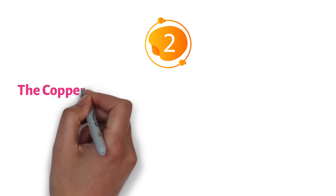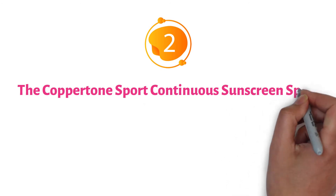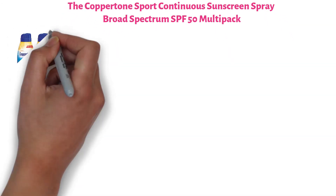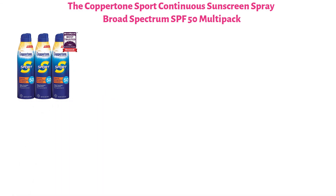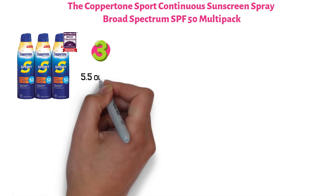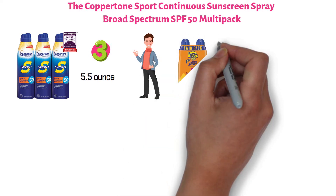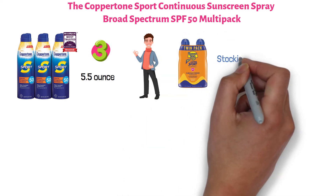At number two, we have the Coppertone Sport Continuous Sunscreen Spray Broad Spectrum SPF 50 Multi-Pack. It comes in a 3-pack of 5.5-ounce bottles, offering you a better price per ounce than the Banana Boat spray above, if you don't mind stocking up a little bit.